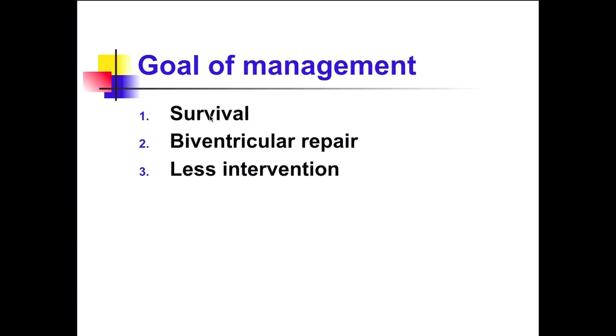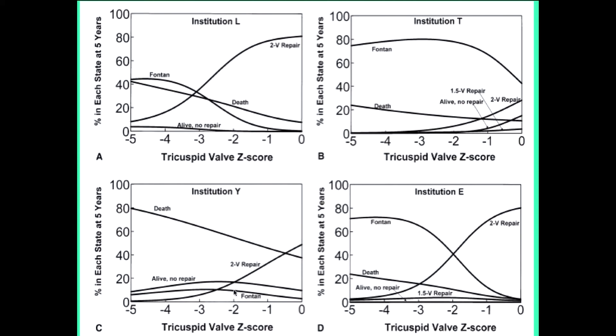The goals of management are: first, survival, and second, biventricular repair — in that order, not reversed. Comparing four institutions: one institution had too high a mortality rate. Another attempted Fontan operation in most cases based on tricuspid valve Z-score, also not ideal. A third institution attempted two-ventricle repair if the Z-score was greater than minus two, and Fontan if less than minus two, with acceptable survival. Institution L attempted biventricular repair if the Z-score was greater than minus three, with slightly higher mortality but a more aggressive approach. Results depend on the institution.